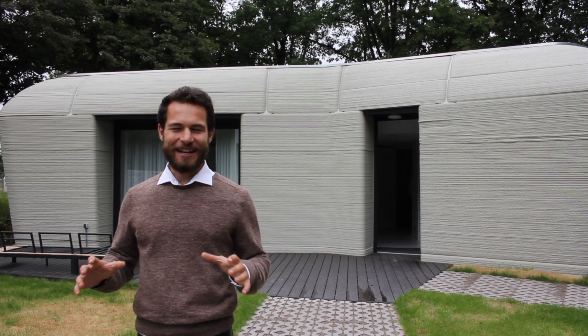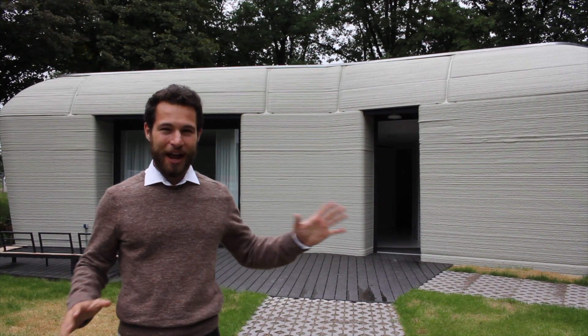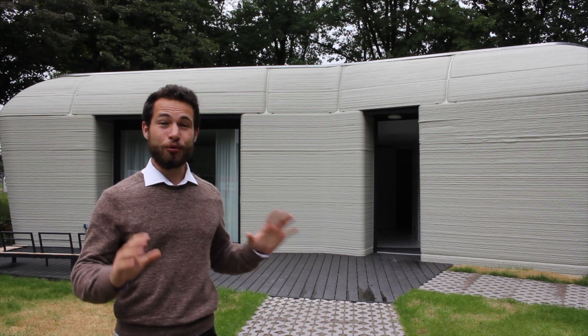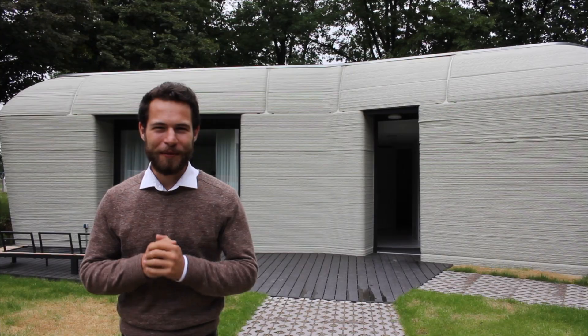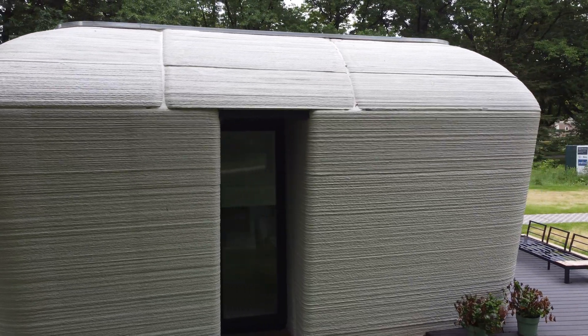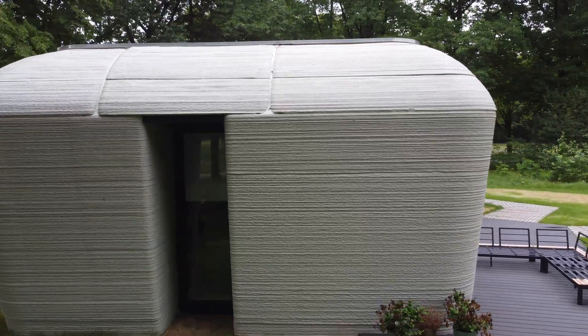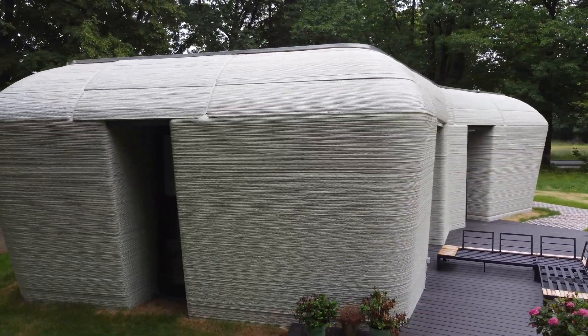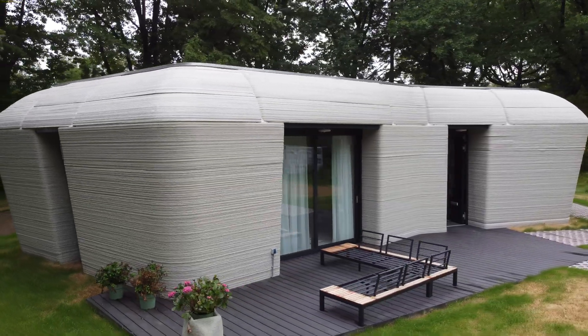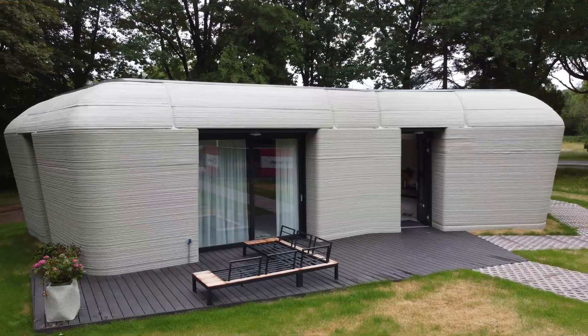I'm in Eindhoven in the Netherlands at the Milestone house, which was printed and rented out. The tenants are moving in in August, and I'm lucky enough that today the door is open and a host inside gave us a look around and said I was allowed to film and take some pictures. We're going to take a look through the house today and look at some of the things that really make this building unique.